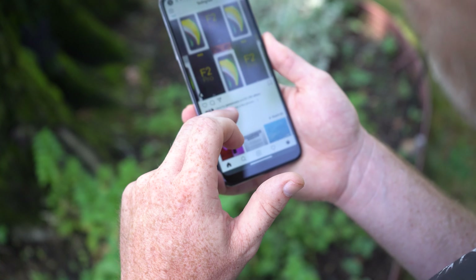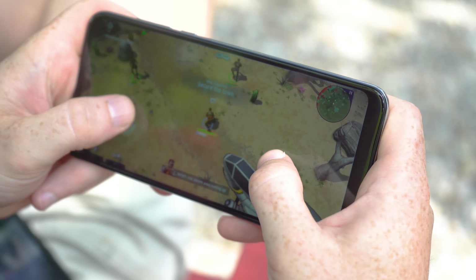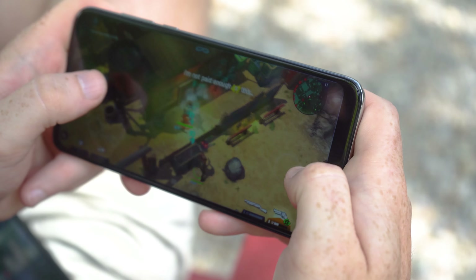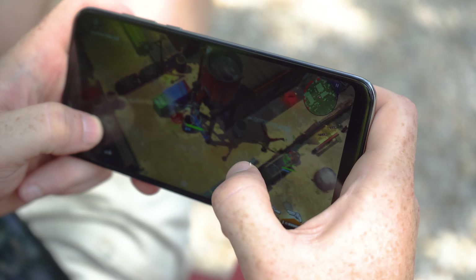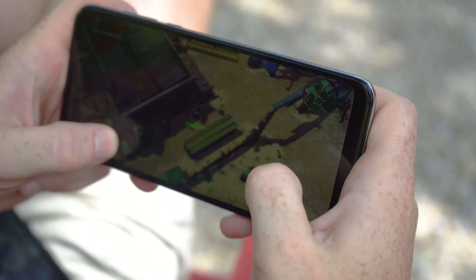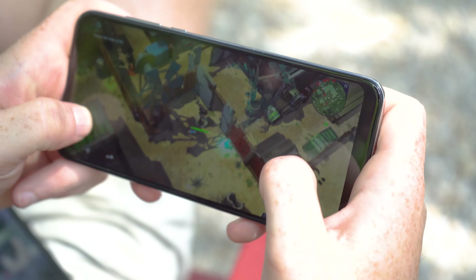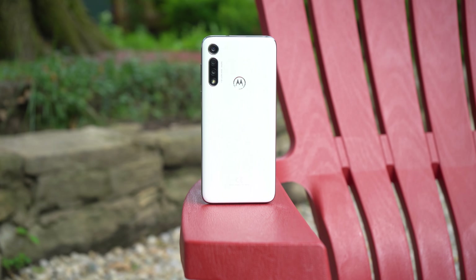Surprisingly, the chipset can handle some graphically intensive games. Performance isn't going to be stellar, but you can play games like Asphalt 9 and Space Marshals, and the phone can even keep up with Call of Duty Mobile if you tweak the graphics and frame rate settings. My only real gripe with performance is that 3GB of RAM isn't quite enough with how big apps and games have gotten. On Android, jumping between apps is slow and tedious, and if you answer a call or text while playing a game, the phone will usually kill the game and force you to reload it from scratch.